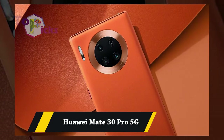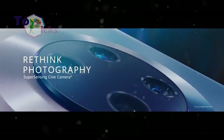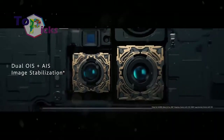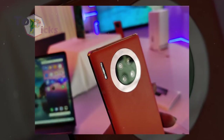Huawei Mate 30 Pro 5G. There is a slight difference in the quality of image compared to the LTE version: better details, reduced noise, and more stable autofocus — all of these make the Mate 30 Pro 5G on a higher level.